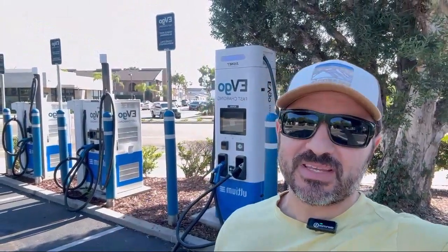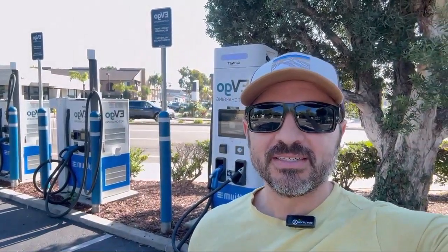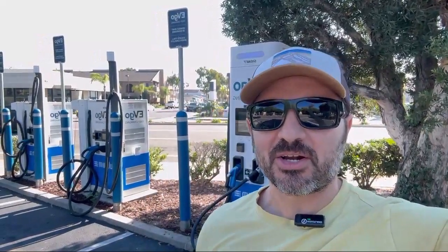Hello and welcome to another Gone Electric video. I'm Evan. Today you join me at a brand new EVGO station here in Seal Beach, California. My car is low on charge and I'm going to show you how to charge at EVGO.